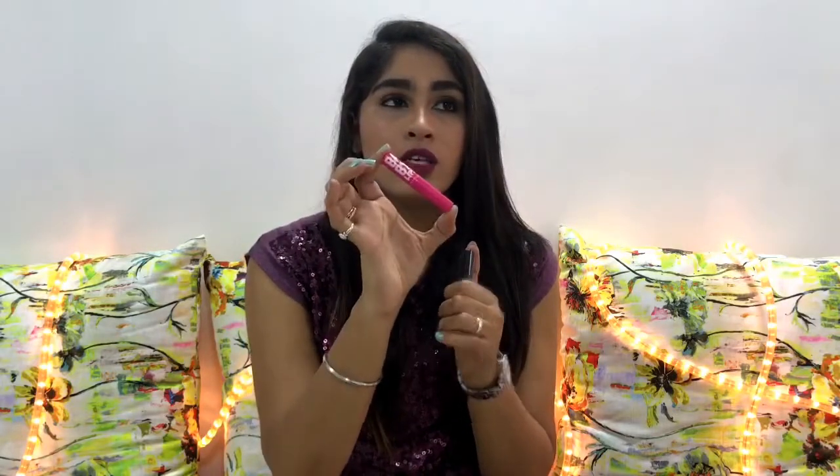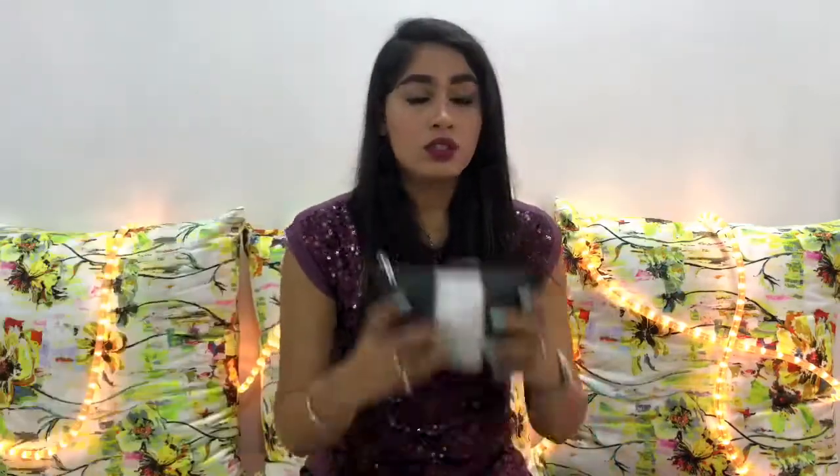The last two products in this first bag are my Baby Lips lip balm — I have this in every corner of my house and in every bag — and a Miss Claire lip product in shade number one. Moving on to the second bag, which has a lot of things: my L'Oreal bronzer and my Rimmel eyeliner.